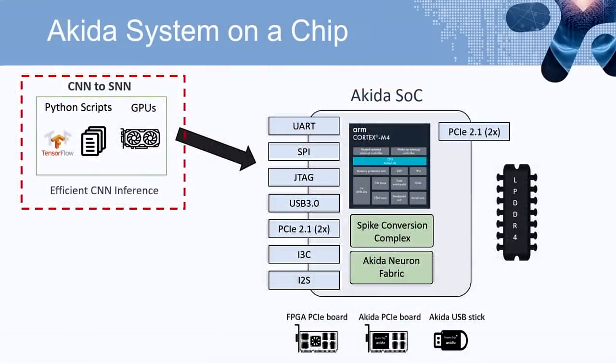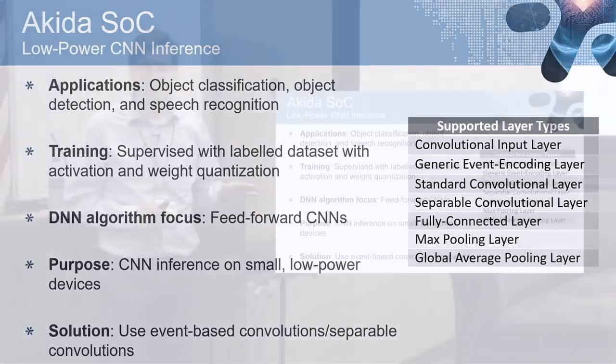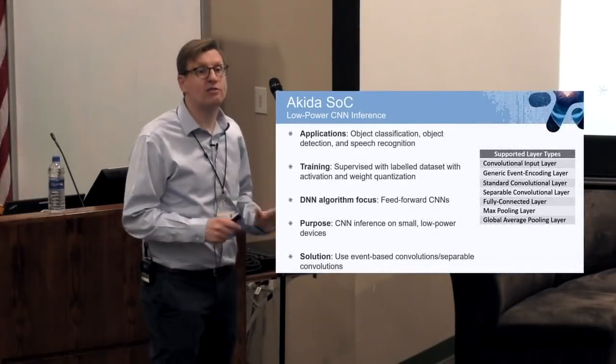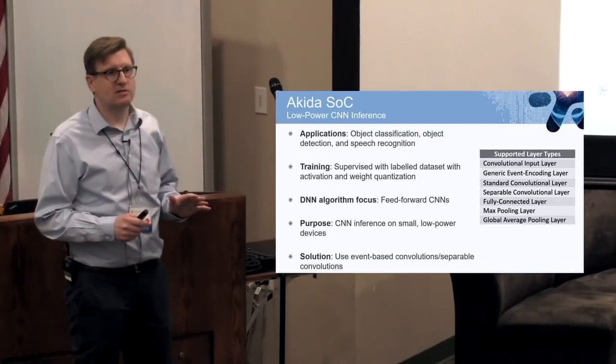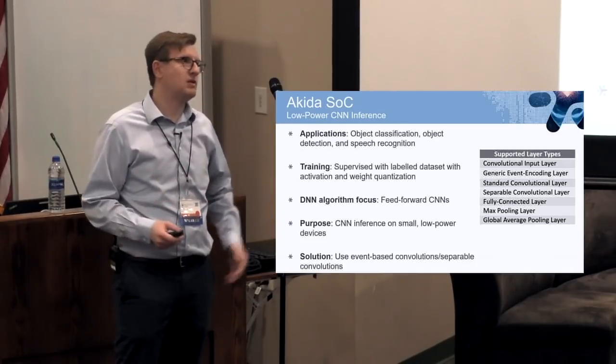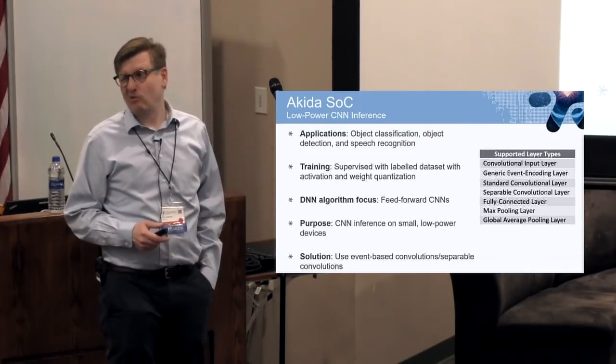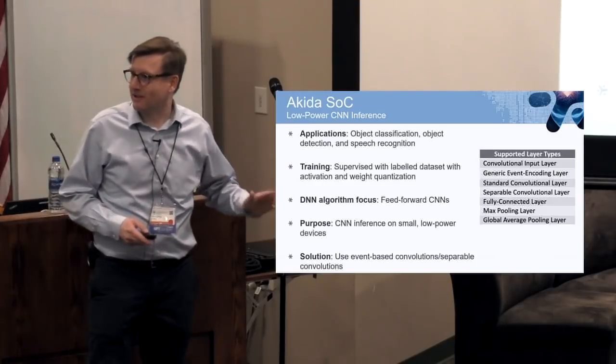For CNN inference, applications include object classification, object detection, and speech recognition. For training, you use backprop with a labeled dataset and activation and weight quantization — we're not running 32-bit weights or activations on this chip. We're looking at one to four-bit activations and weights. Our design is flexible so you can choose whatever you want for each layer. Some layers may need one-bit or two-bit. You might think four-bit sounds low — let me show you what you can do first.